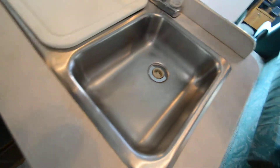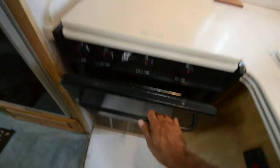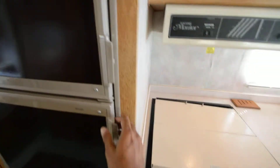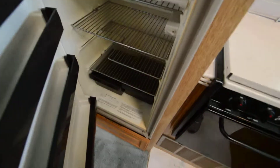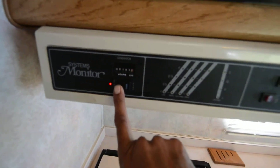Dual stainless steel sink, three-burner gas stove, convection microwave oven. Plenty of pantry space. Got a double-door refrigerator with an ice box. Everything works. Only 185 hours on the generator.